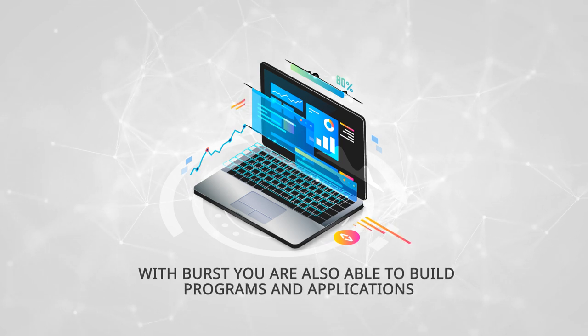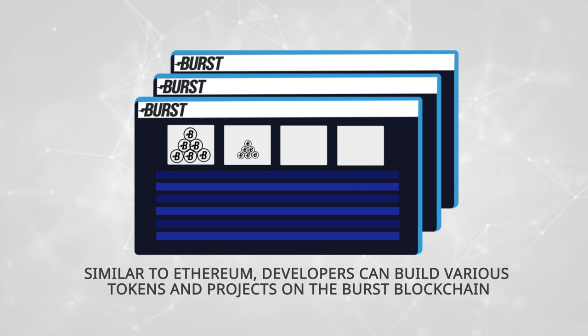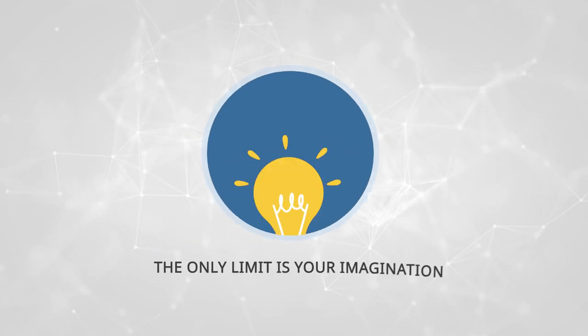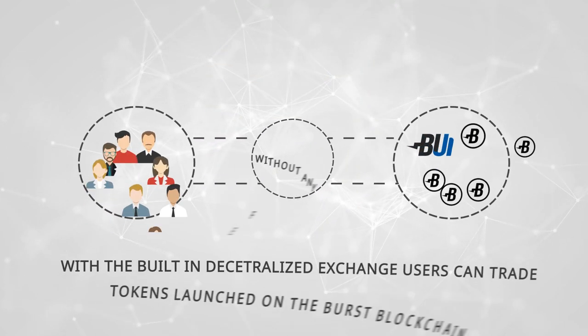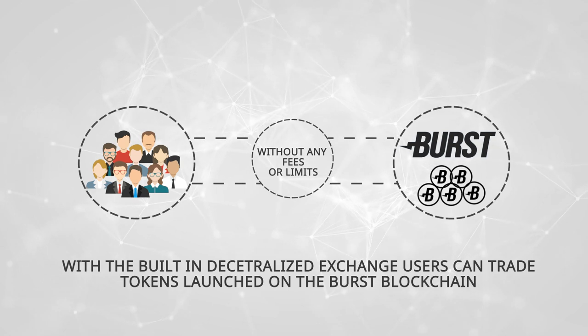With Burst, you are also able to build programs and applications. Similar to Ethereum, developers can build various tokens and projects on the Burst blockchain. The only limit is your imagination. With the built-in decentralized exchange, users can trade tokens launched on the Burst blockchain without any fees or limits.